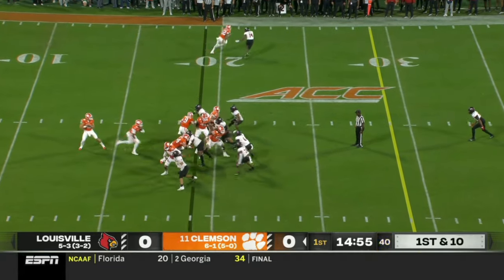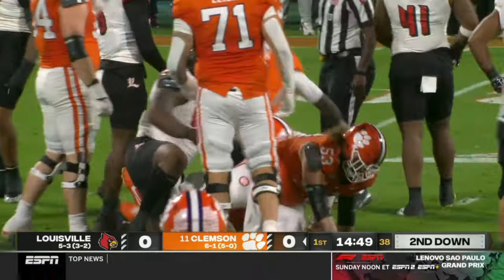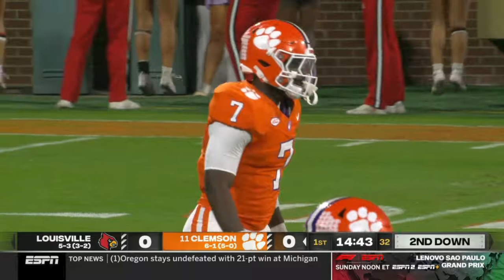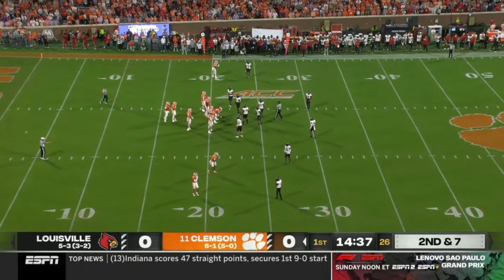That's Jake Brenningstuhl in motion and they'll run it with workhorse running back Phil Mafa. He's up the middle for about three. Although Phil Mafa is the workhorse running back, they will spread it around in the passing attack — he loves throwing to Brenningstuhl, but he likes to spread it around to those wide receivers as well.